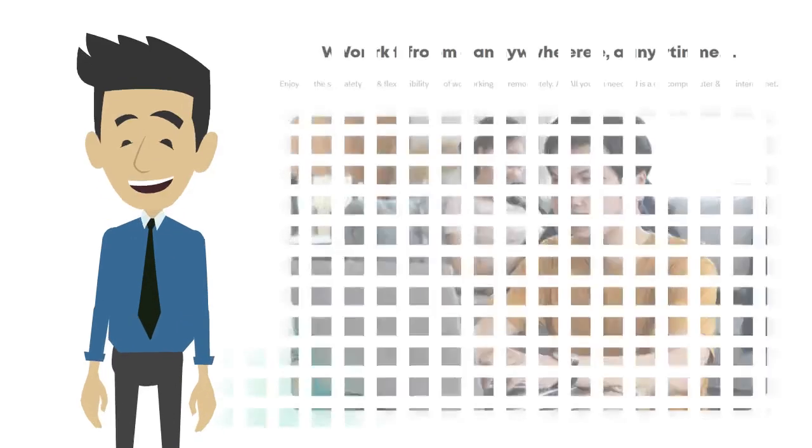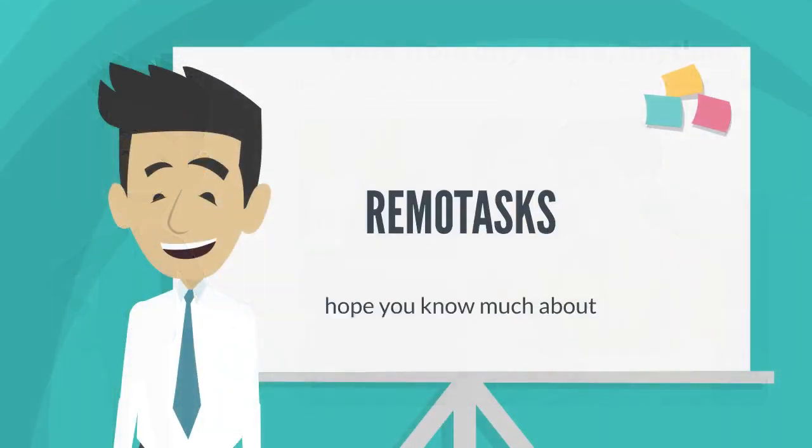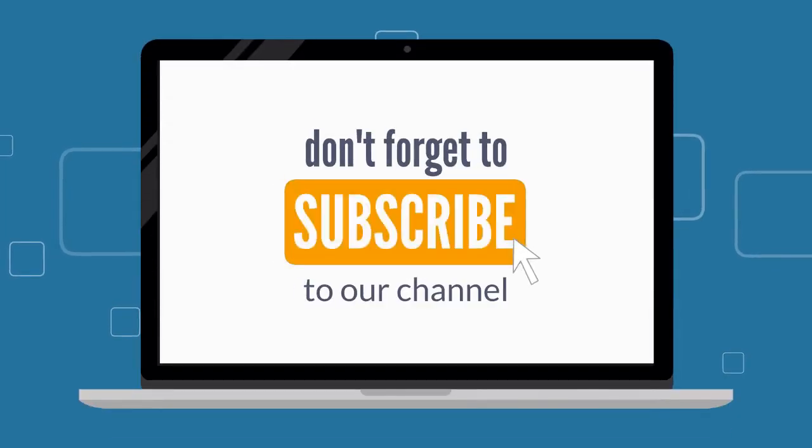If you are looking for a reliable way to earn extra during your free time, RemoTasks is definitely a service you should try. Hope this video helps you know much about RemoTasks. See you in the next video. Don't forget to like and subscribe.